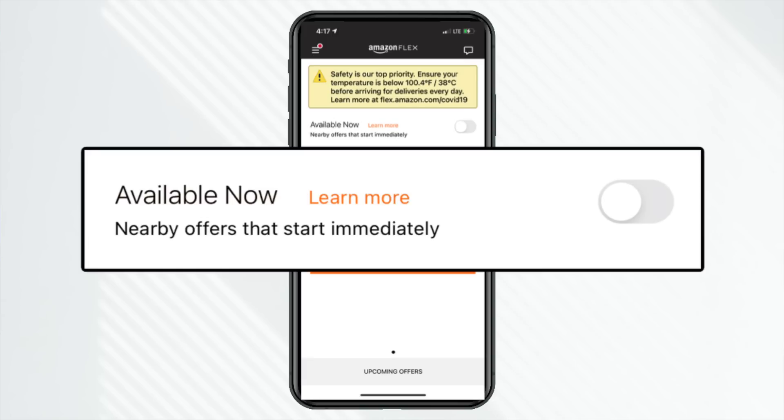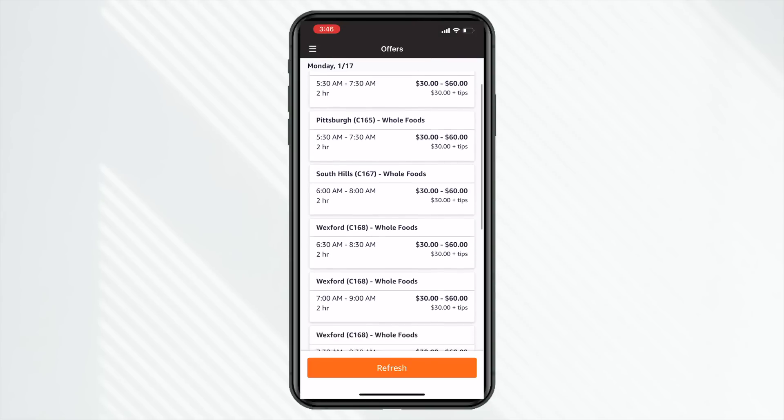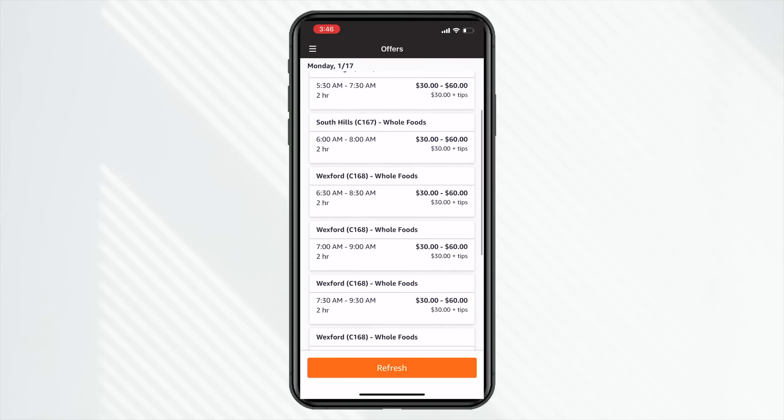There might also be an option to go online immediately to take Prime Now delivery runs. Those are also package deliveries, but it's same-day delivery. And then yet another option is a Whole Foods delivery option — we'll talk about that a little bit later.